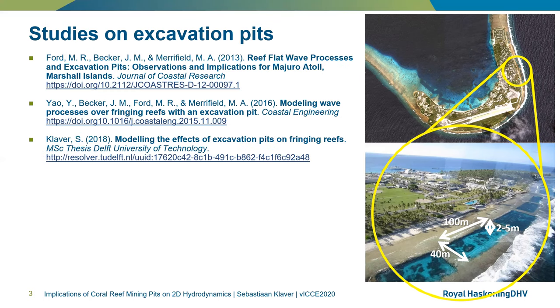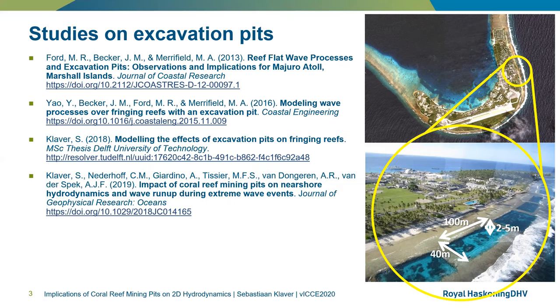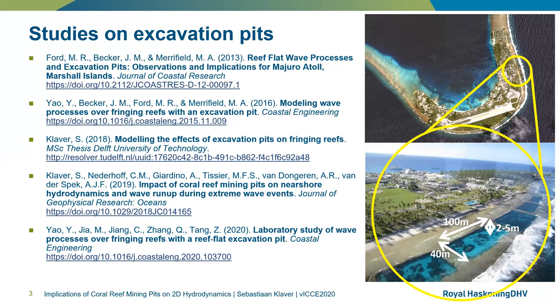In 2018, I carried out my master's thesis with supervision of researchers at Deltares and TU Delft. I used the numerical model XBeach to generalize the findings of the two previous studies. The main findings of this thesis were expanded on and eventually published in 2019. The paper focused on 1D hydrodynamics, excluding any longshore effects that may be present on the reef. Recently, Yao et al. published the findings of a laboratory study using a 1D wave flume to complement and verify the findings of the above studies.